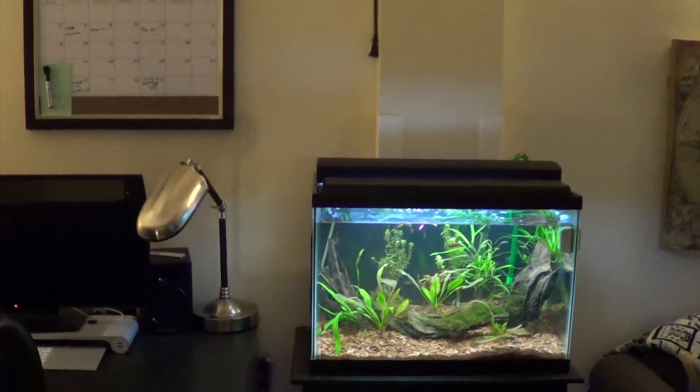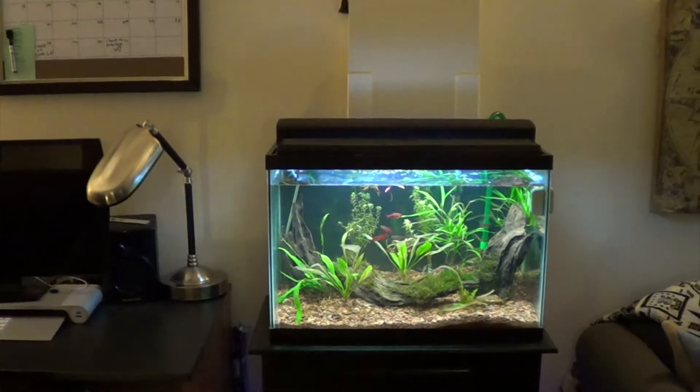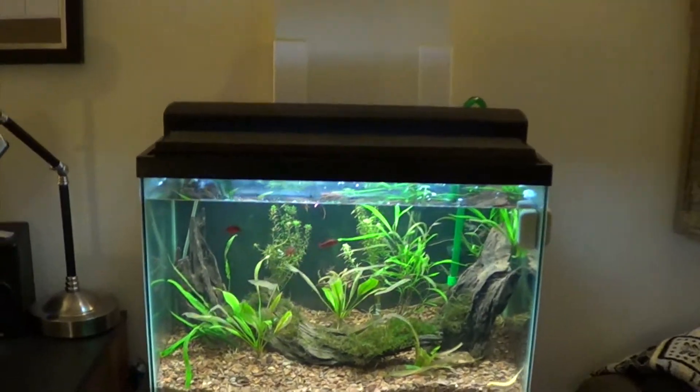I have an aquarium here, complete with live plants and a few different species of fish. Make sure you say hey to sprout.